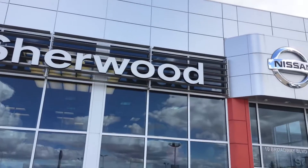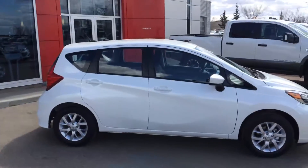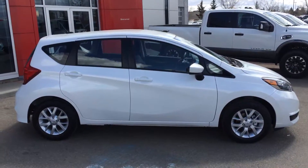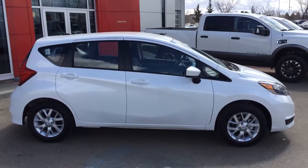Hey Eden, this is Reid from Sherman Nissan. I just wanted to give you a quick look at the 2017 Nissan Versa. It's the hatchback that you're kind of looking for. It's within your price range and it's got a lot of great features, so I think you'll really enjoy it.